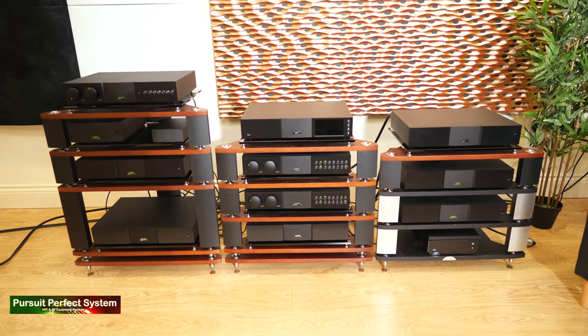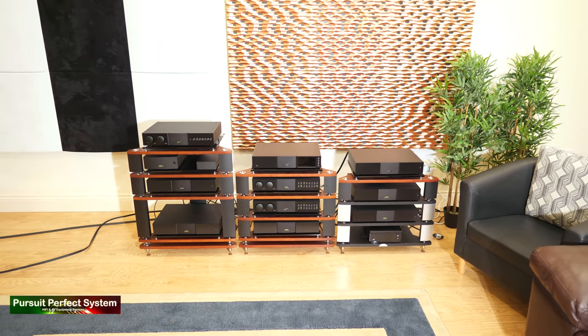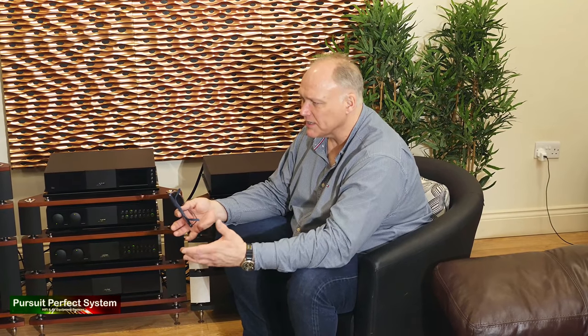Asked where someone with no Naim experience should start, Jason said it all depends on budget — there's something for everyone with Naim. Regardless of budget, you can get that Naim fingerprint sound, as everything is voiced very closely. The more you spend, the better the hi-fi and therefore the music becomes. At the entry point, an 85SI and ND5 XS2 together cost about £3,300 — less than the cost of the SuperNait 3 integrated amplifier alone.